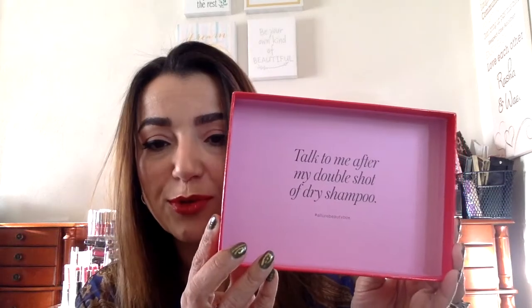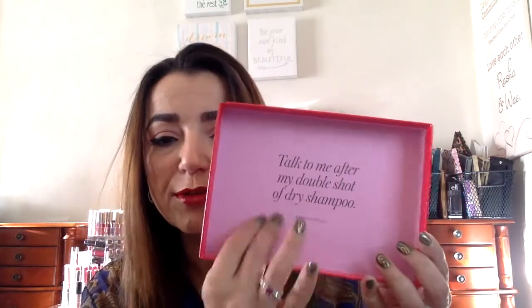Here's the box — it says 'Talk to me after my double shot of dry shampoo.' I love the little statements and phrases they put on the box; it's very cute. So, 'talk to me after my double shot of dry shampoo' — we'll open it and see what we have inside.